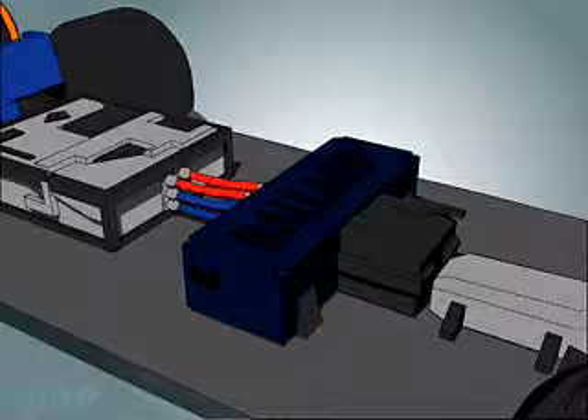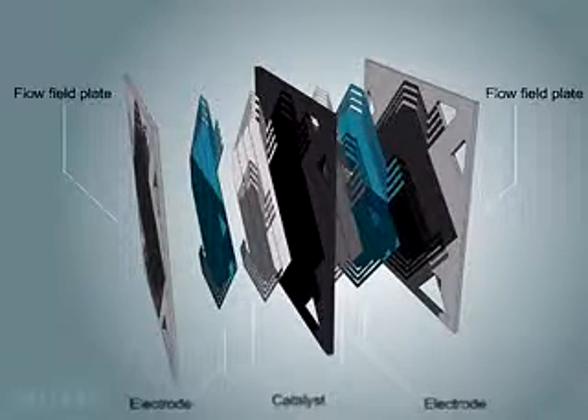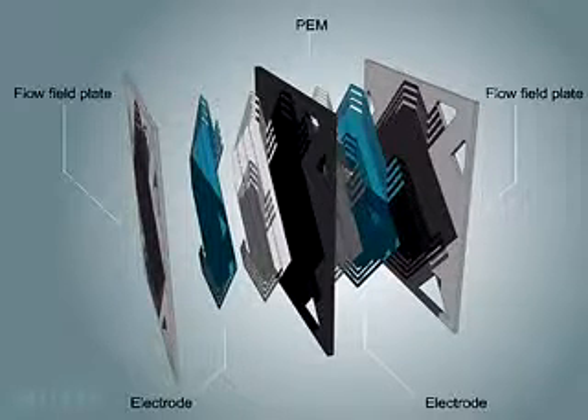But how does the fuel cell work? A single PEM fuel cell is made up of two plates, two electrodes, and two thin layers of platinum-based catalyst, separated by a plastic membrane, which, when fed with a fuel, reacts electrochemically to create electricity.